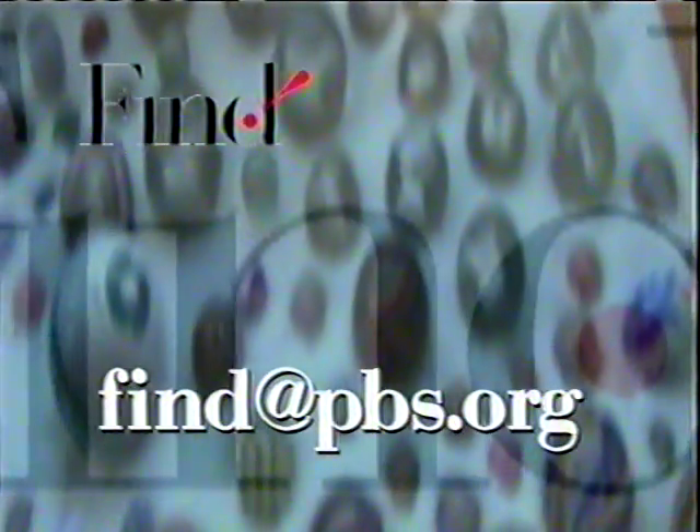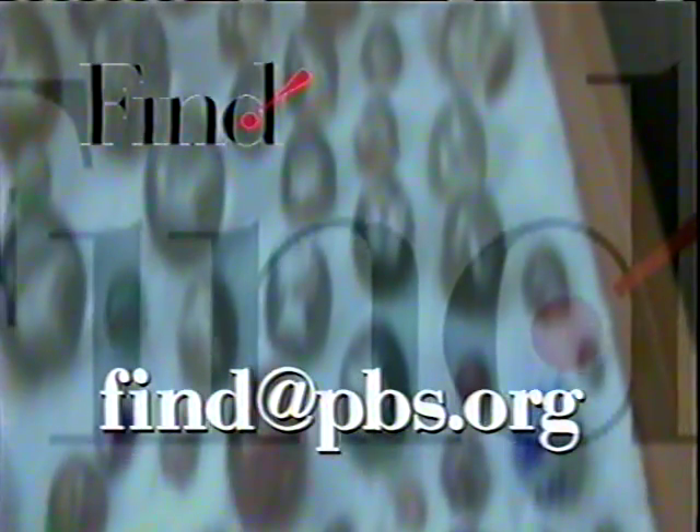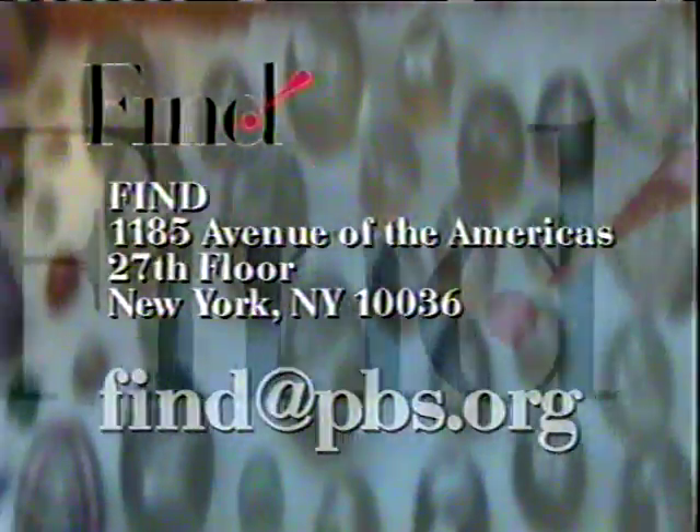Pat's going to be really happy. We have to ask Pat what she wants to do. Tell Pat we're here for her. If you'd like to have the Kinos visit your home, send us an email and your pictures to find at pbs.org and show us what you've got, or write to us at the address on the screen.